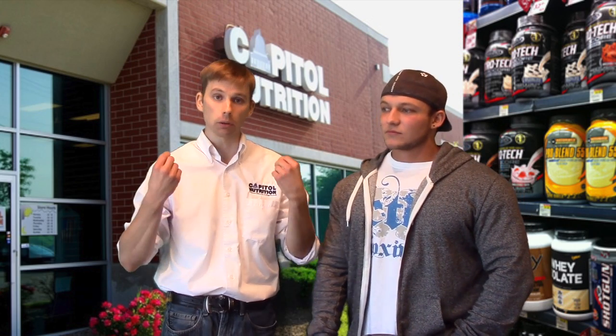With protein, whey protein is ideal especially right after a workout because it won't pool blood and energy in your digestive tract. When you're working out, you've got your blood in your muscles — you don't want a heavy shake pulling everything into your digestive tract. You want to keep it in the muscles, so whey protein is ideal.